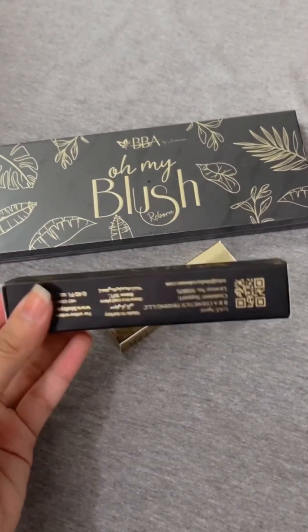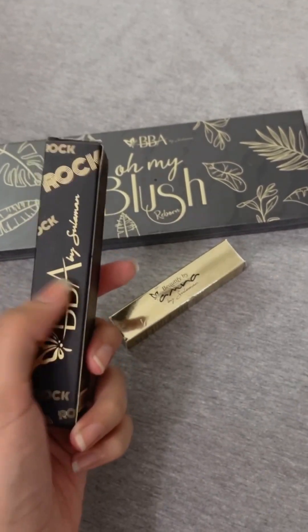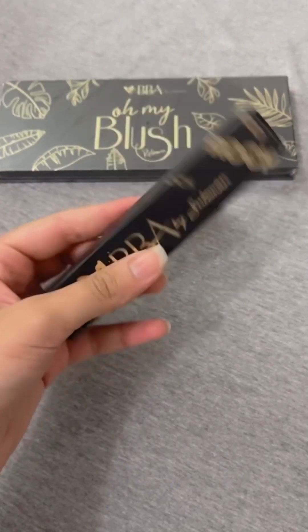This is the most hyped mascara that I am using today. I will show you the most hyped mascara. First of all, this one.